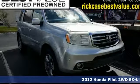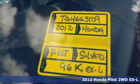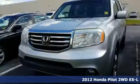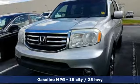Here's a 2012 Honda Pilot. Style runs in the family, and watch the family run to pile into this roomy Pilot. It comes with great features you'll love.